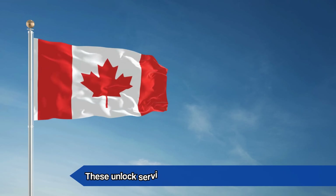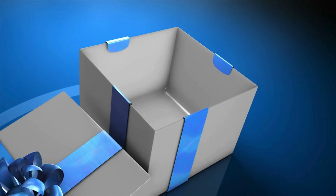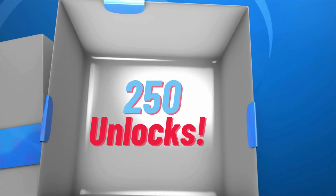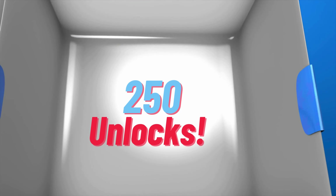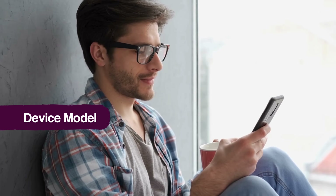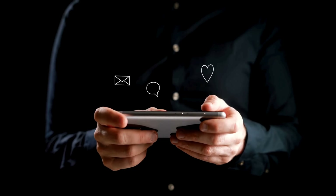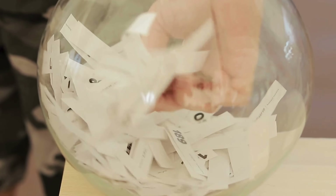It's important to know that these unlock services primarily work in developed countries. But don't worry if you can't access them or prefer not to use them — we've got you covered. Each week, we offer 250 unlocks for our viewers. To get involved, it's pretty straightforward. All you need to do is hit that like button on this video, subscribe to our channel, and drop a comment down below. In your comment, make sure to include the model of your device — for example, a Samsung S9 — your IMEI, and the country you're based in. As soon as you've done all that, you're automatically entered into our weekly draw.